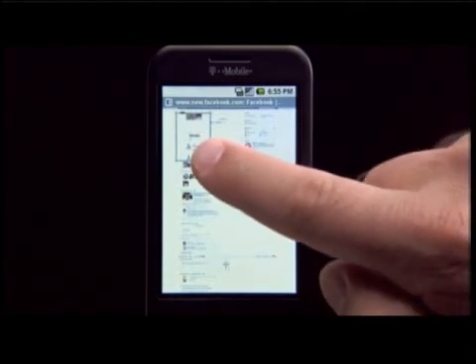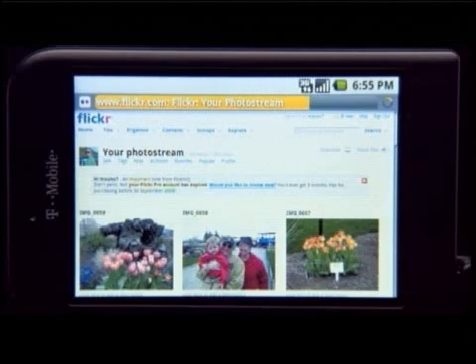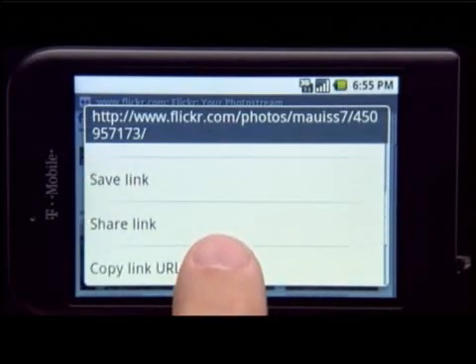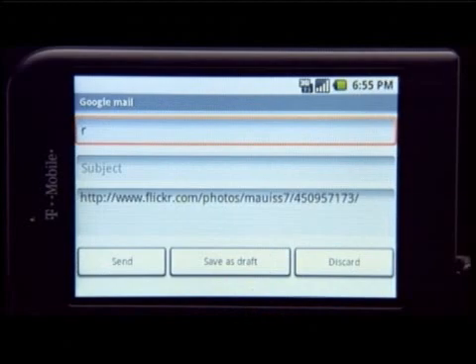Don't expect the G1 to create iPhone-like mania once it hits the market. Researchers from Strategy Analytics are predicting that around 400,000 Android phones will sell in the fourth quarter of this year. In comparison, Apple sold over a million iPhones in the first quarter it was on the market.